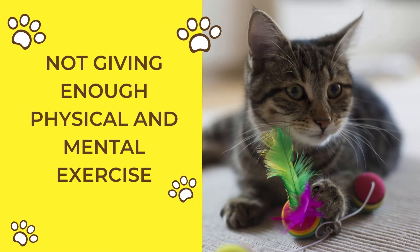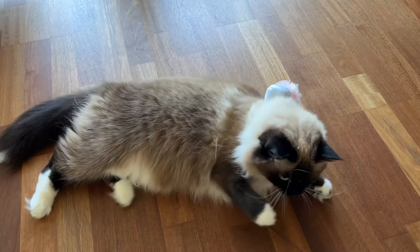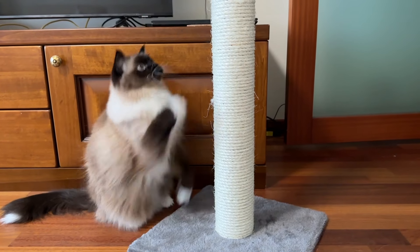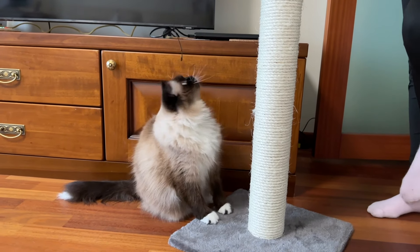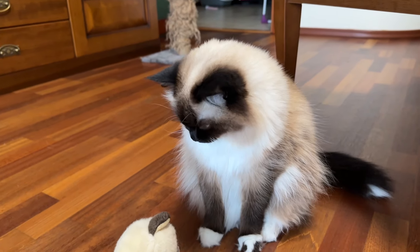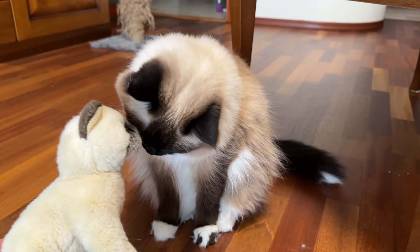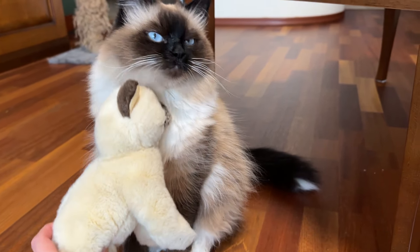Not giving enough physical and mental exercise. Cats, like dogs, require daily exercise and mental stimulation to stay healthy. Without enough activity, they may exhibit destructive behaviors or untimely zoomies. Invest in interactive toys and puzzles to keep them entertained and engaged. Wand toys with feathers or strings are excellent for invoking their predatory instincts and providing physical exercise. Regular play sessions will help burn off energy and keep your cat both physically and mentally fit.